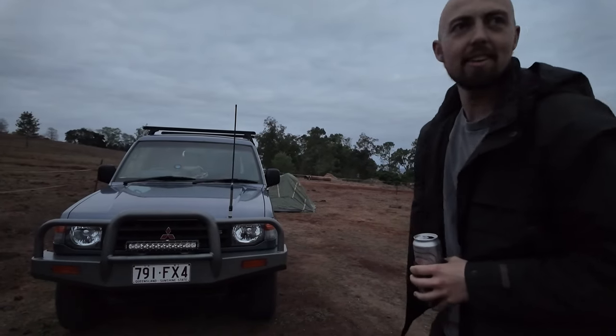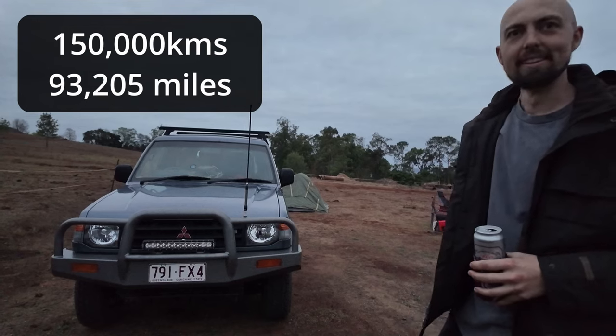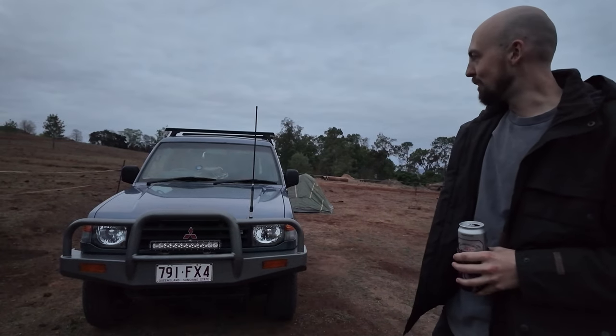Good old truck — 1990s. How many Ks did you say it had on it? 150. That's low — that's low for that year. 1990s. Not bad at all.